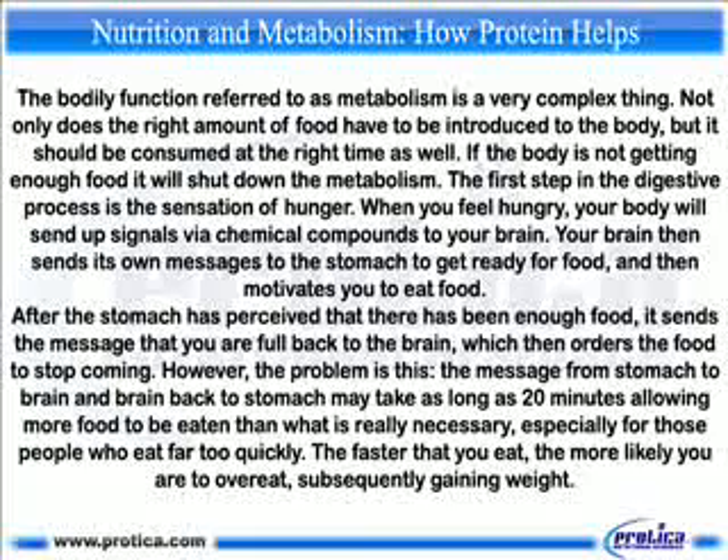Nutrition and metabolism: how protein helps. The bodily function referred to as metabolism is a very complex thing. Not only does the right amount of food have to be introduced to the body, but it should be consumed at the right time as well. If the body is not getting enough food, it will shut down the metabolism.